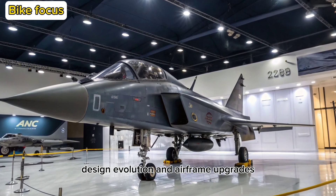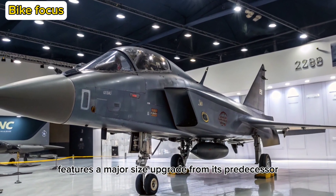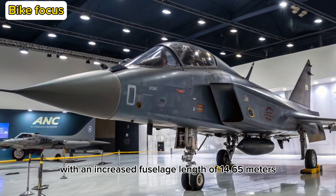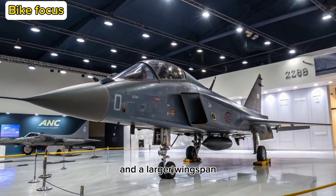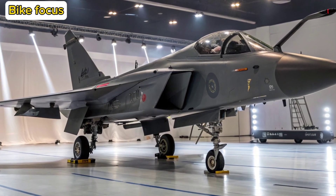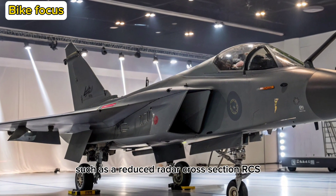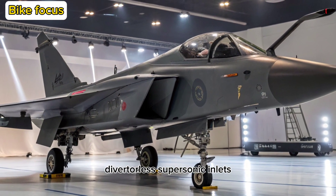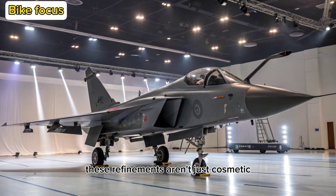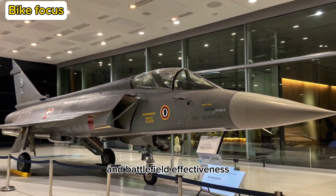Design Evolution and Airframe Upgrades: The Tejas II Malawian Quachas features a major size upgrade from its predecessor, with an increased fuselage length of 14.65 meters and a larger wingspan, allowing for more fuel capacity and weapon load. The airframe integrates stealth-friendly features such as a reduced radar cross-section (RCS), diverterless supersonic inlets (DSI), and composite-heavy construction. These refinements drastically improve survivability and battlefield effectiveness.